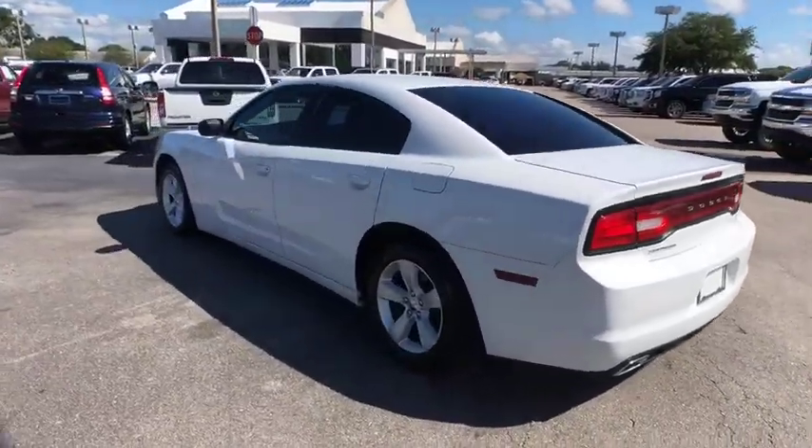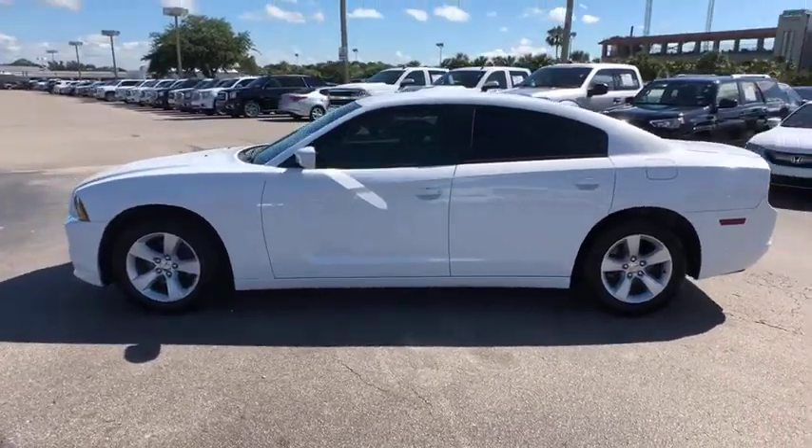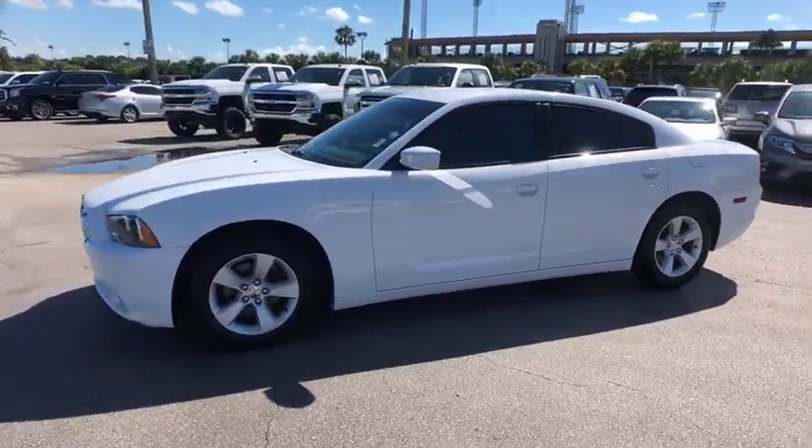Peace of mind comes standard with Charger's 5-star government front and side impact crash test rating. This vehicle has less than 80,000 miles.